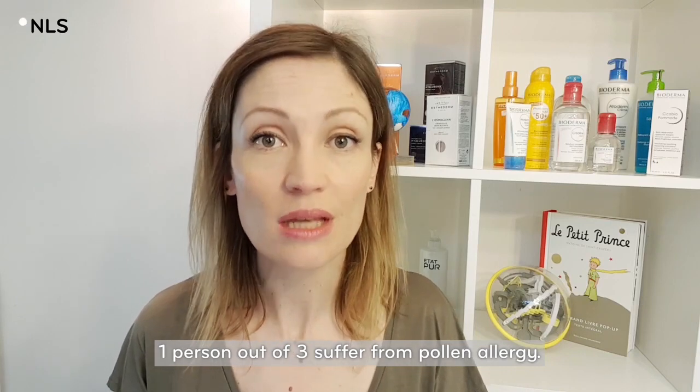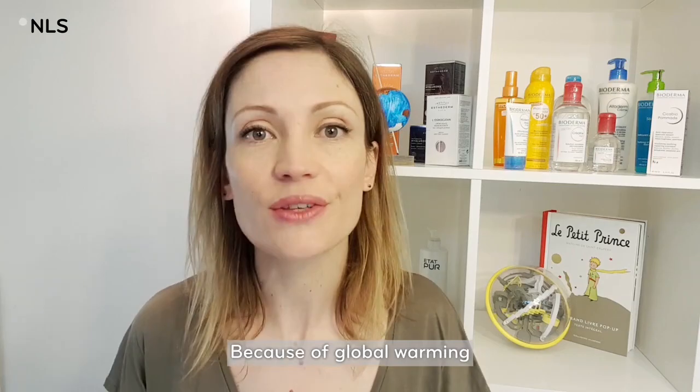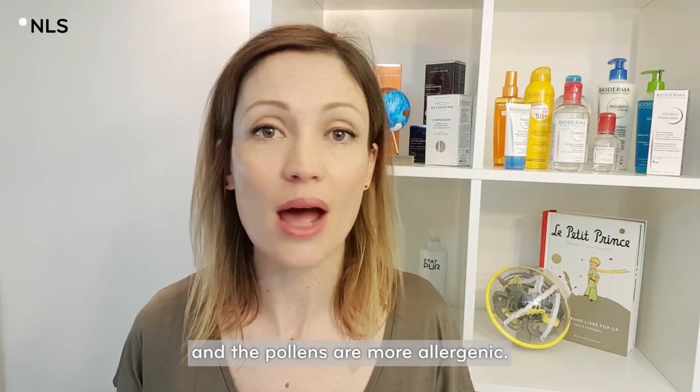According to the World Health Organization, one person out of three suffers from pollen allergy, and it's getting worse because of global warming and because of pollution. The pollen season is wider and the pollens are more allergenic.